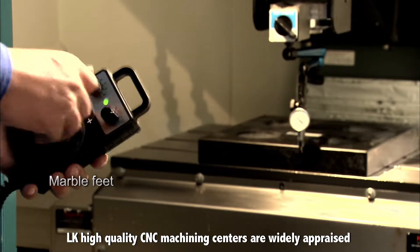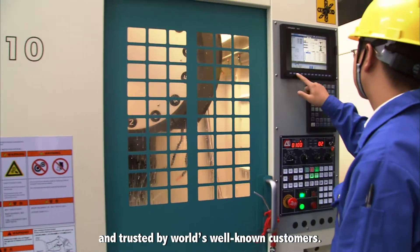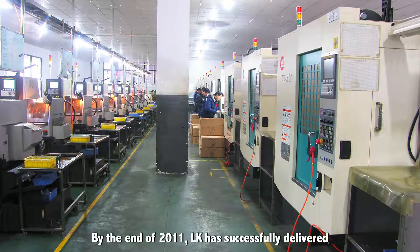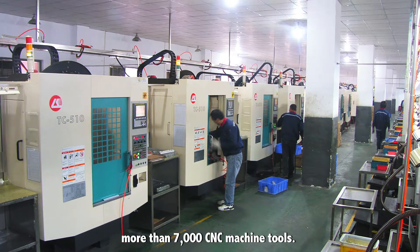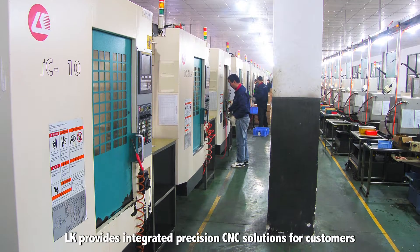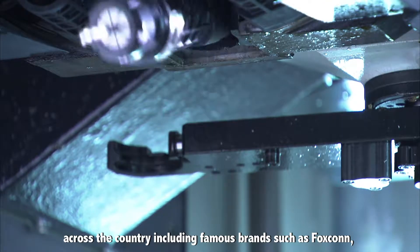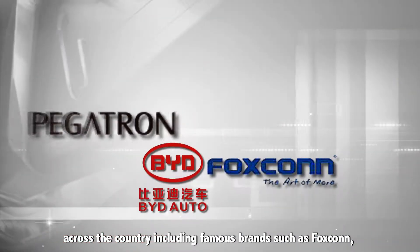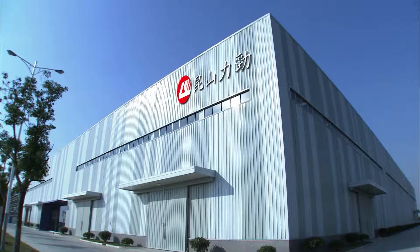LK high quality CNC machining centers are widely appraised and trusted by the world's well-known customers. By the end of 2011, LK had successfully delivered more than 7,000 CNC machine tools. LK provides integrated precision CNC solutions for customers across the country including famous brands such as Foxconn, BYD, Pegatron and EPI.